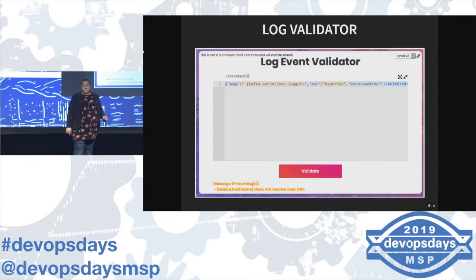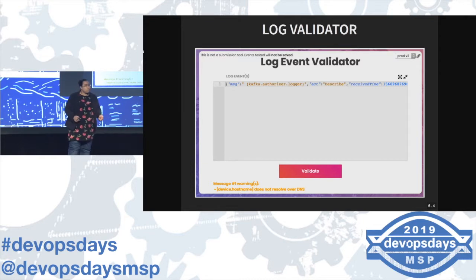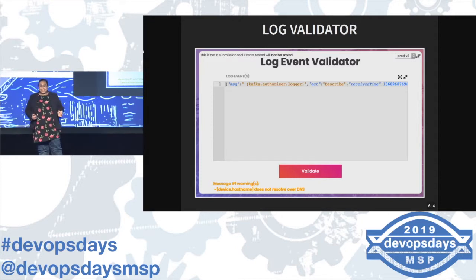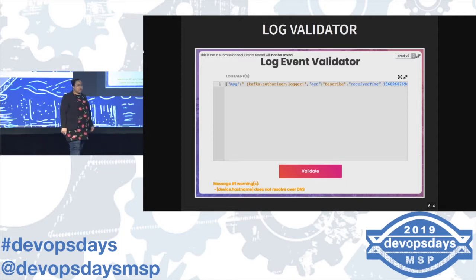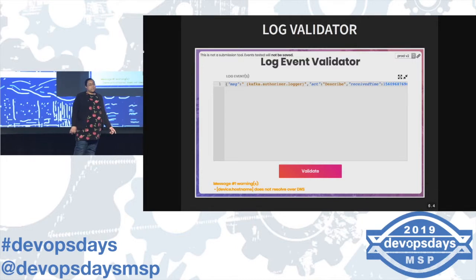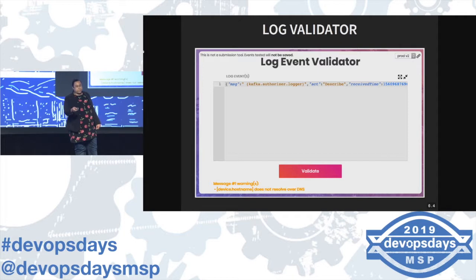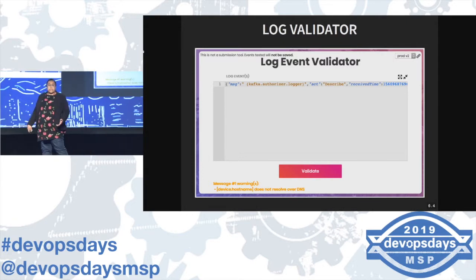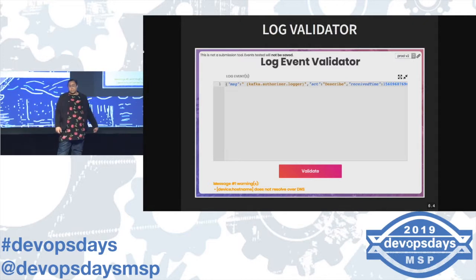One of our devs — shout out to Kyle — built an amazing validator. People are saying 'how do we actually know if our messages are valid?' While you're doing your development, you just print off a couple log messages, copy-paste, pop it in here, and we'll tell you this is good, send it to us. We'll give you a couple warnings — this is from my local development parsing out my Kafka logs, and it yells at me saying 'your hostname doesn't resolve over DNS.' Well, it's a local machine running on my own thing, so 100% expected, but it's very helpful.